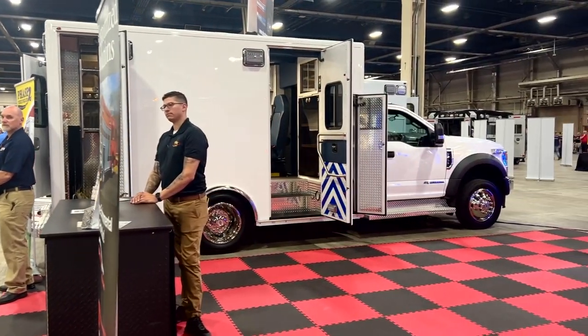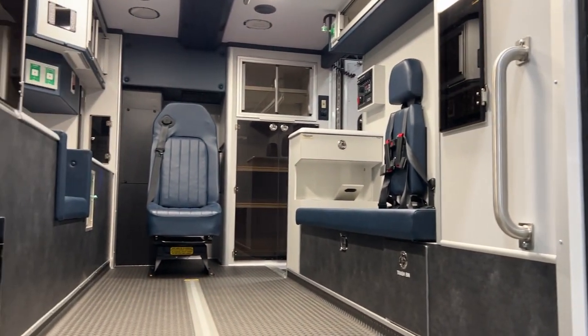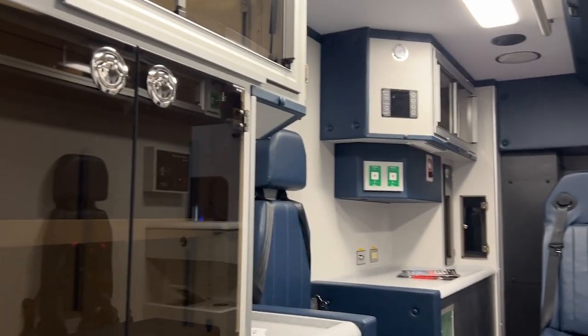We also have a Classic 156, meaning the box is 156 inches on a Ford F450 chassis.